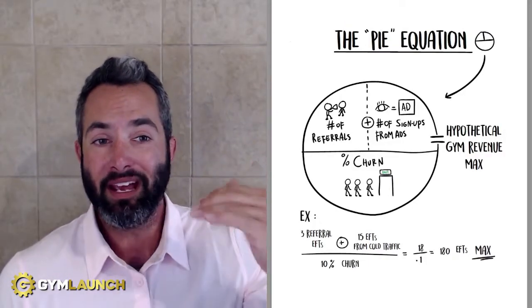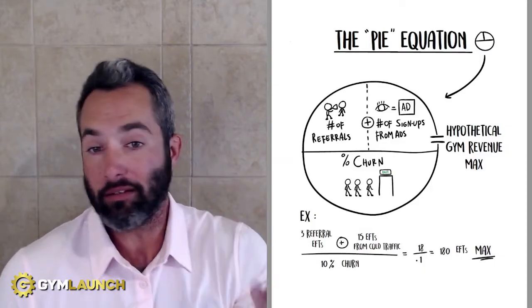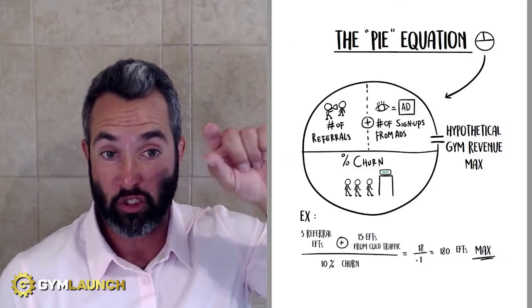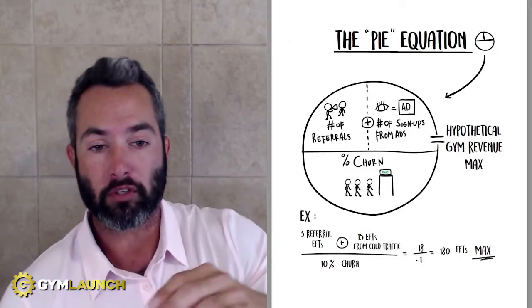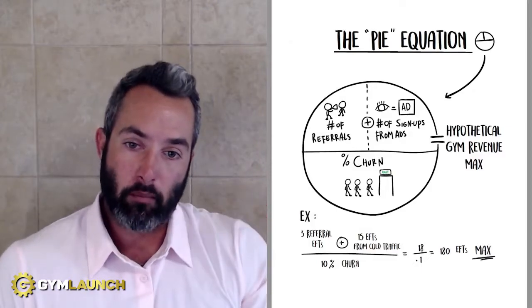The pie equation is very simple. Essentially, while you're looking at this, it says number of referrals plus number of sign-ups from ads — basically, what it means is number of sign-ups. So what are the number of new members that you added to your business? You're going to divide that by your churn percentage. So the example below: let's say you sign up 18 people and 15 EFTs — members — but you have a 10% churn.